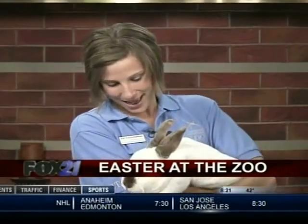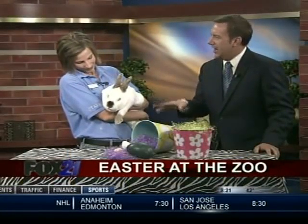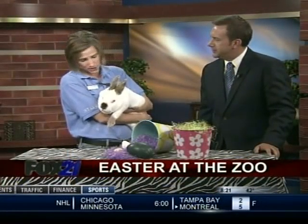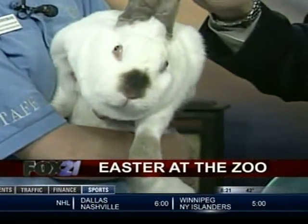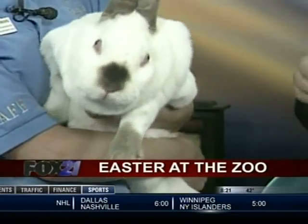He's about 11 and a half pounds, but he's a big fluffy Easter Bunny. He's got red eyes, but that doesn't mean he's albino. If you look at his nose, ears, and feet, he's got color there — so he is not albino.